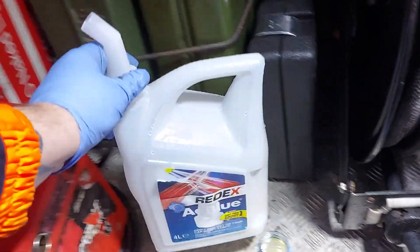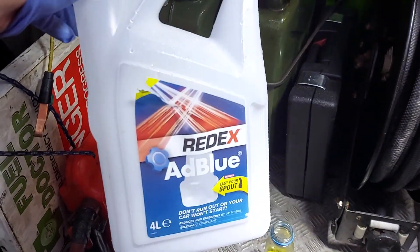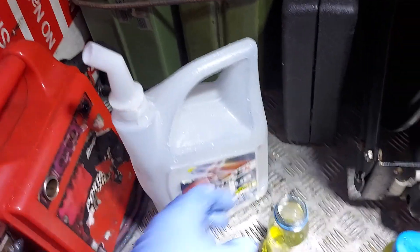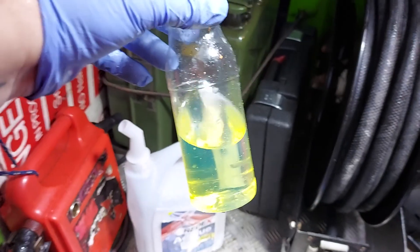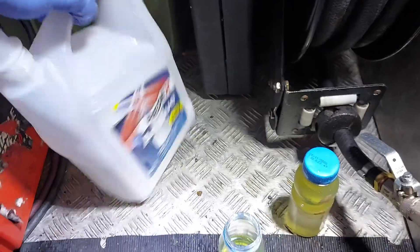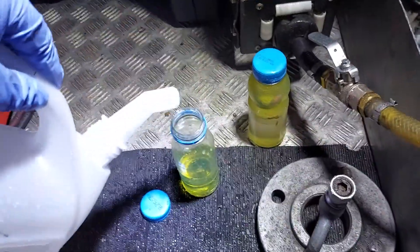Quite often I get asked to go out and drain a car that's got AdBlue in the system. We won't touch them because apparently they gel up. So I'm going to put it to the test. There's some diesel that I've just picked up from a local garage, just about to put some AdBlue into the system and see what happens.